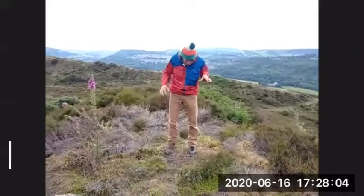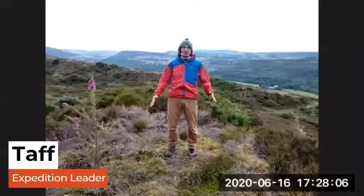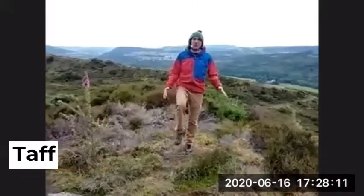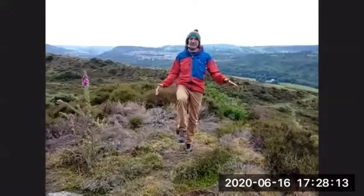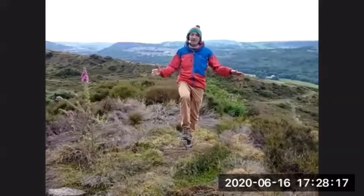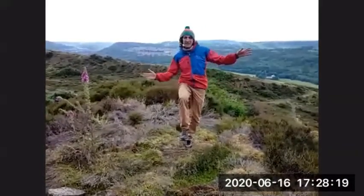To start off with we're just going to have our feet shoulder-width apart and all we're going to do is just raise one leg up. Just raise one leg so it's slightly off balance and what we should be feeling there hopefully is our upper body kind of moving about a little bit.